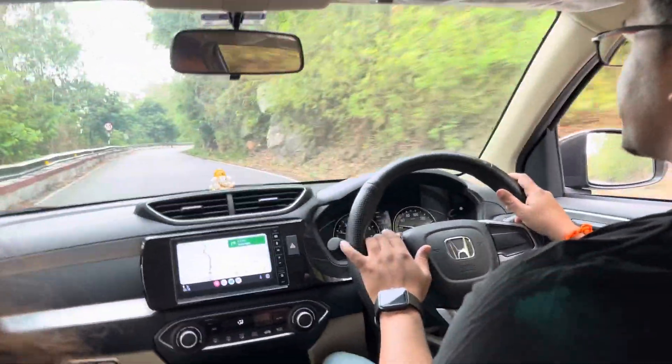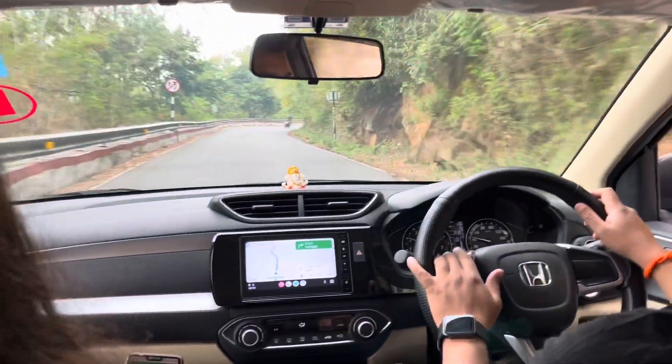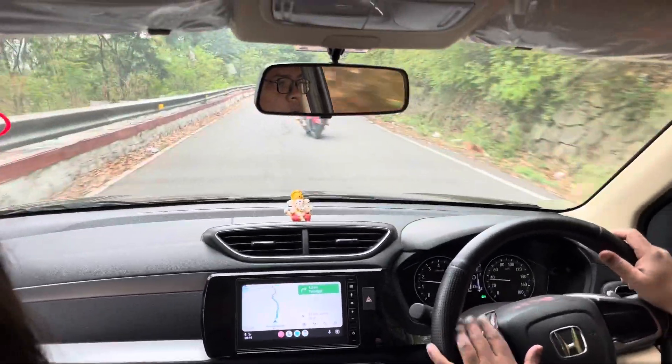Hi everyone, today I'm going to Nandhi Hill. Welcome back to my channel. Nandhi Hill is located near Bangalore — about 80 kilometers distance from here. We have started our journey from the city.